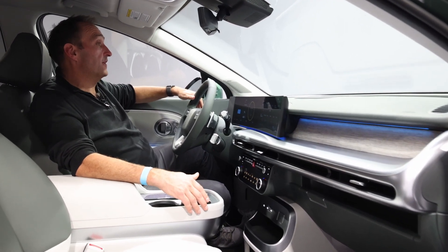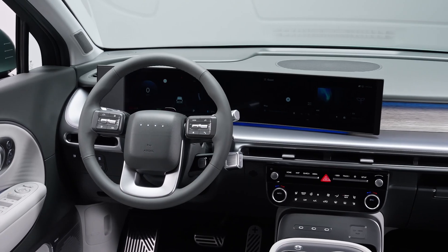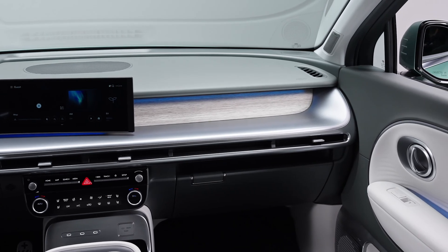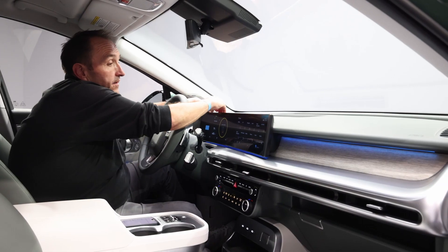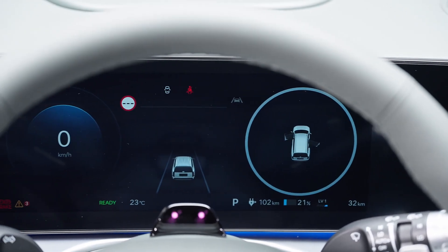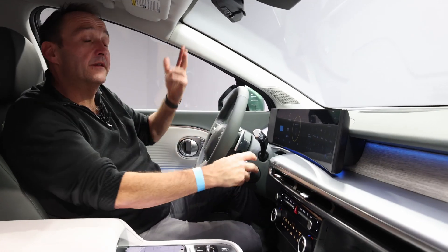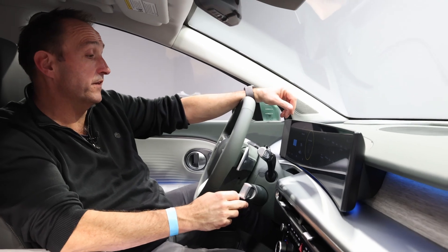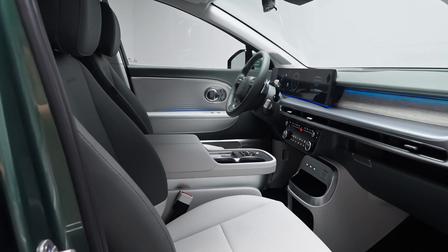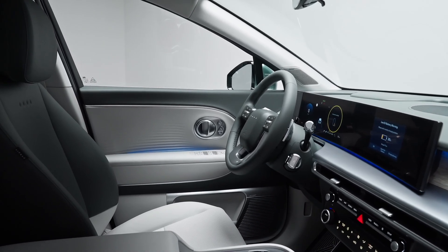Seen from the driver's seat and looking towards the front, the IONIQ 9 feels pretty familiar because we have the same cockpit as in all the IONIQ models. We have that very slim and lightly curved double digital display, the steering wheel with that big knob that in the old world would be the gear lever, pedals for the regen levels, and a common cockpit layout.